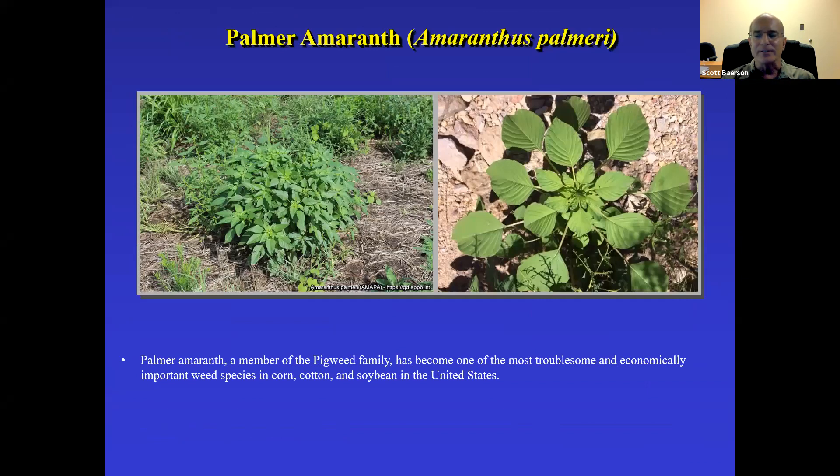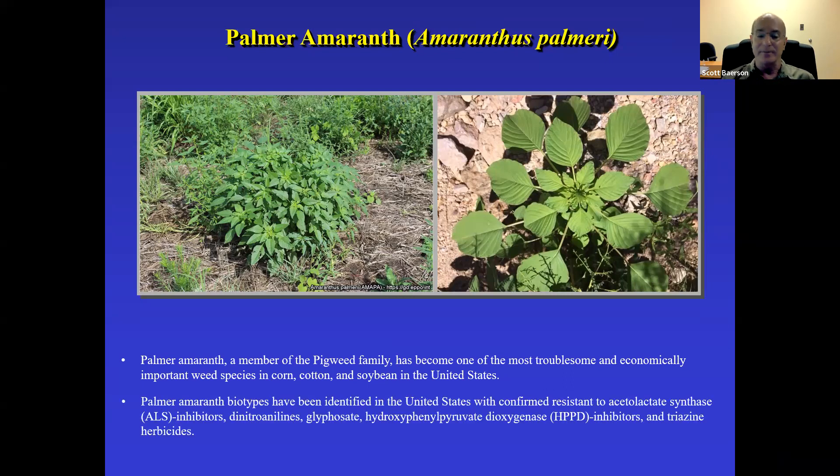The Amaranthus genus is one of the more resistance-prone groups of plants, and Palmer amaranth — a pigweed — is currently one of the most problematic and economically significant weed species affecting all major crops including corn, cotton, and soybean. Biotypes have been identified in the United States with resistance to ALS inhibitors, dinitroanilines, glyphosate, HPPD inhibitors, and triazine herbicides, creating almost insurmountable problems for growers.